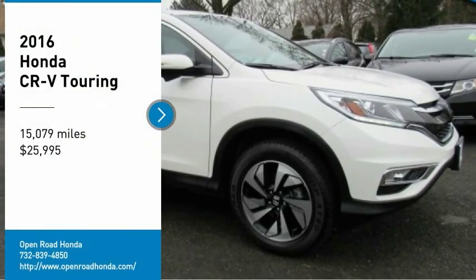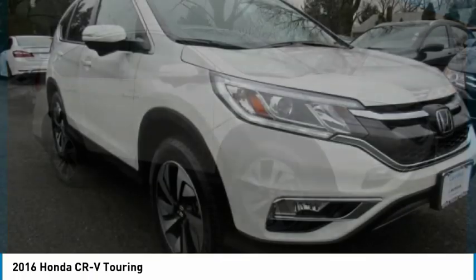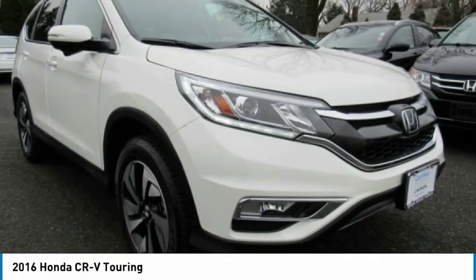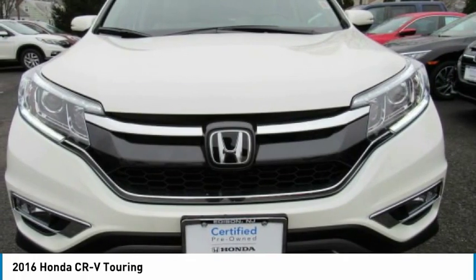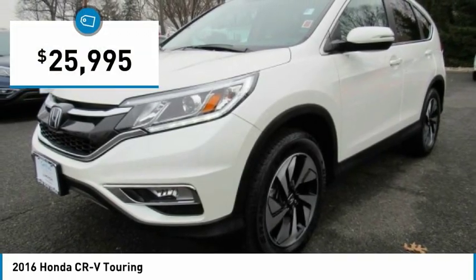Take a ride in the 2016 CR-V — a top recommended vehicle because of its car-like driving manners, good value, cool technology, and comfy interior, and is priced below $30,000.